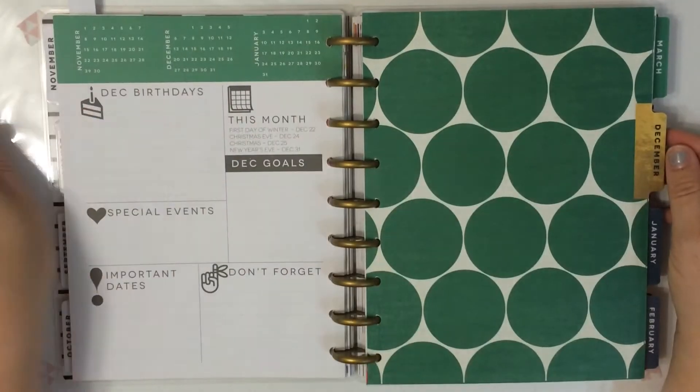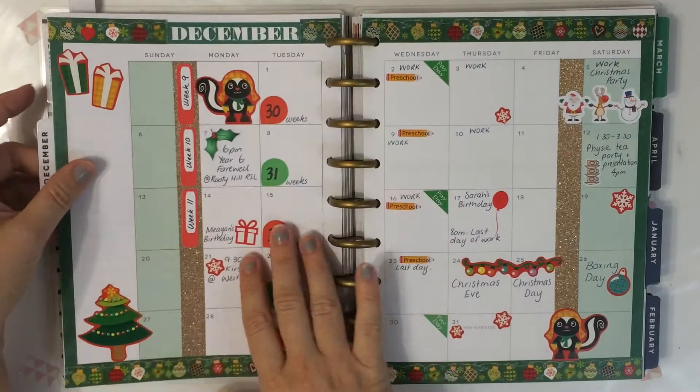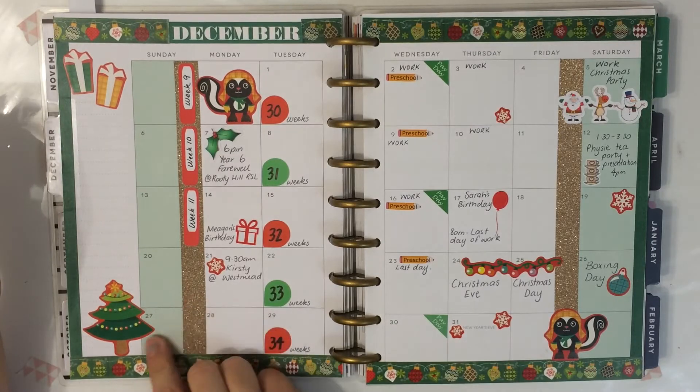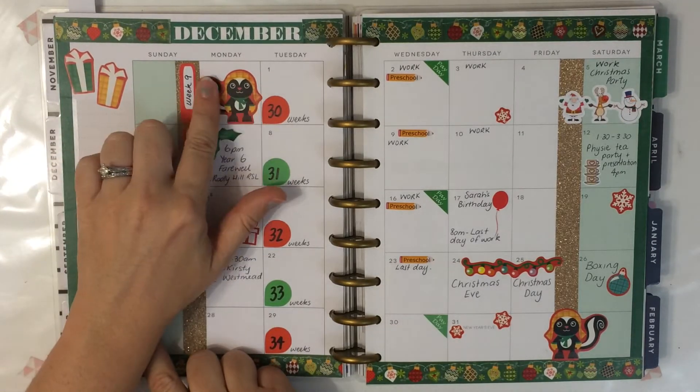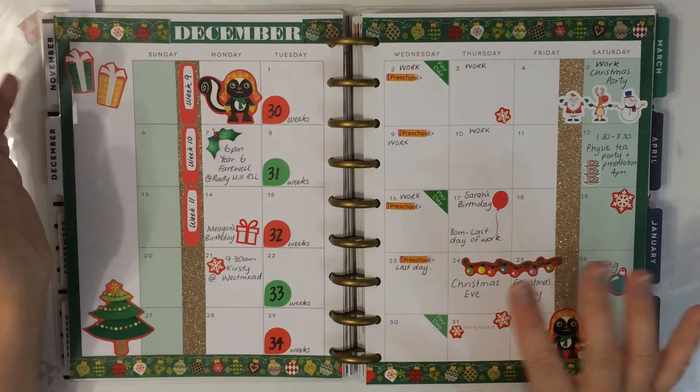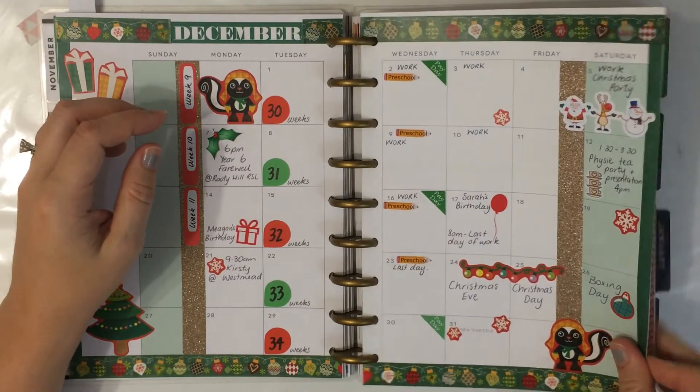I didn't even fill this out in December. This is the December monthly layout. These stickers were from a swap from someone I think in Sweden that I did back then.